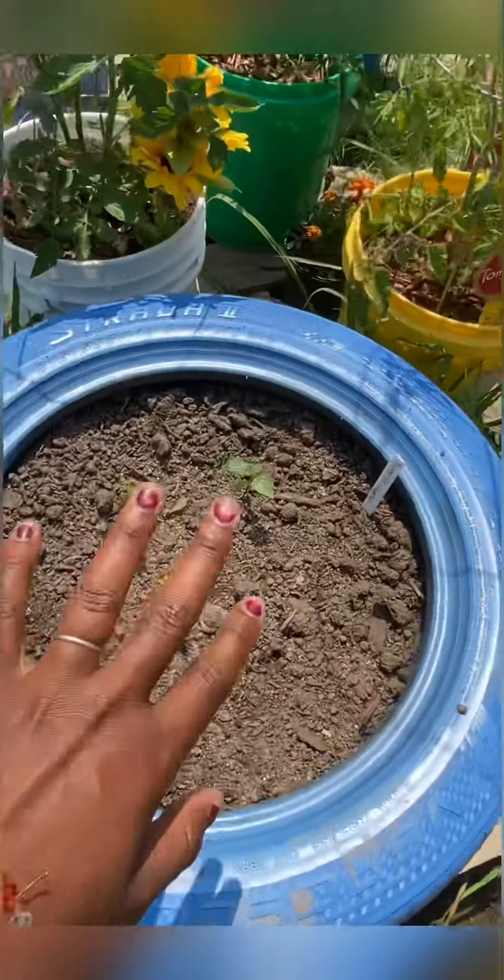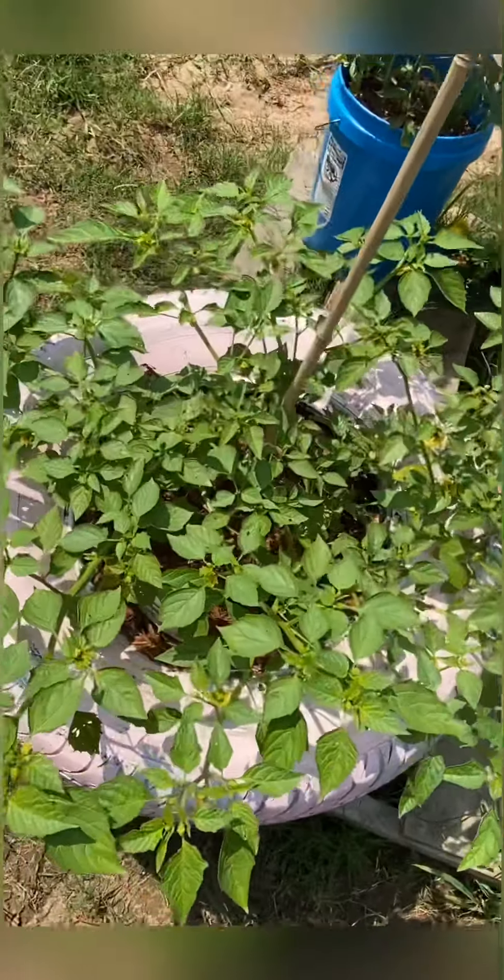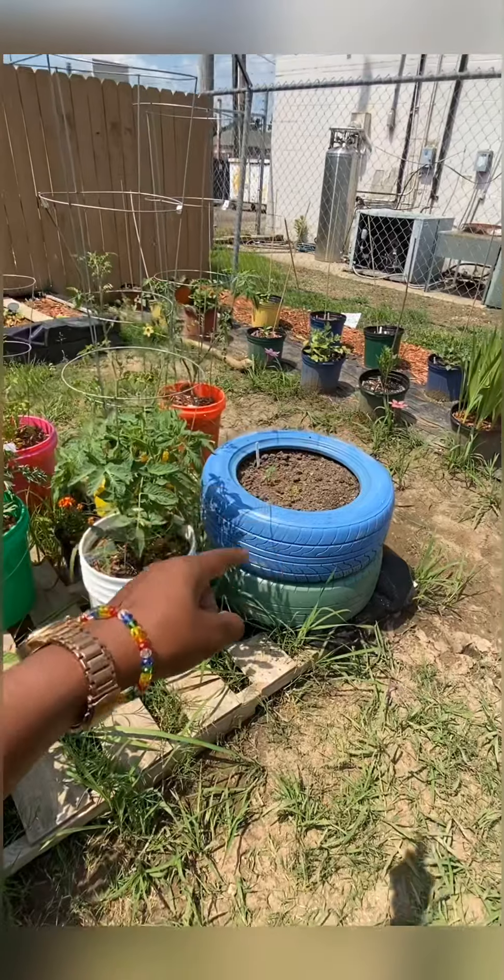These are purple tomatillos — still need to mulch those. And these are the green tomatillos. You can make salsa verde from them.